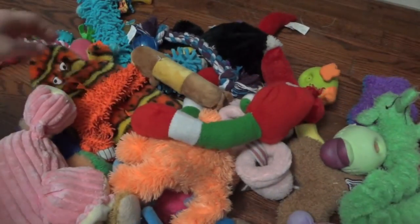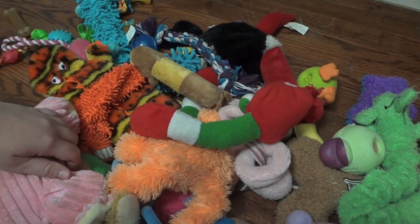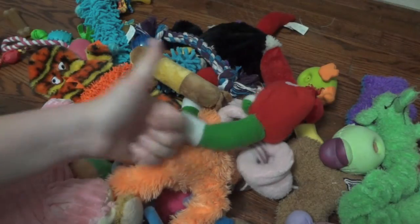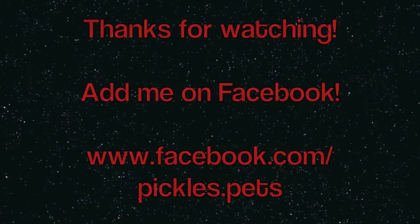But that's just an overview of most of his toys. He does have quite a few, but he plays with them and it keeps him nice and occupied so he doesn't try to chew on stuff he's not supposed to — he hasn't torn up any of my stuff yet. Hopefully you guys liked this video. Make sure to thumbs up if you did, subscribe if you haven't already, and I'll see you guys next time.